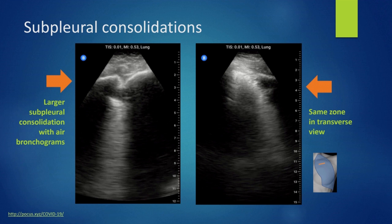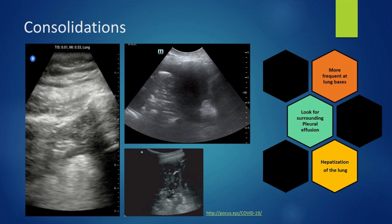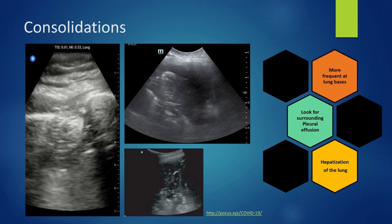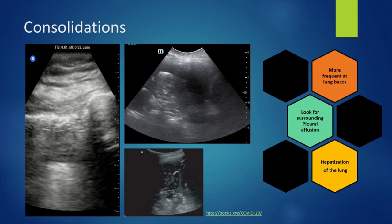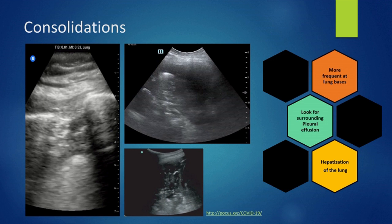As COVID progresses, you are likely to find alveolar consolidations deeper in the lung. These have a tissue-like appearance, often described as hepatization of the lung — the lung will resemble the liver. Consolidations are more likely to be found at the lung bases. They can also be accompanied by bronchograms and/or some surrounding effusion. If found at the base of the lung, it will create a pleural effusion.